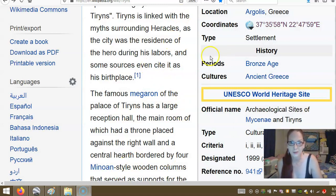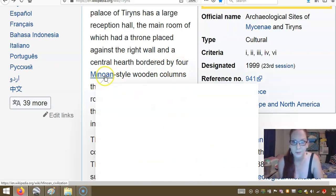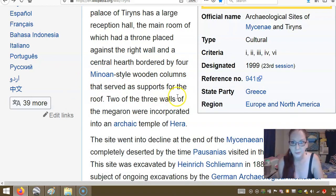Sorry, I've got a touch screen and I was using the touch screen instead of the mouse. So it had a large reception hall — the main room — which had a throne against the right wall and a central hearth, bordered by four Minoan-style columns that served as supports of the roof.